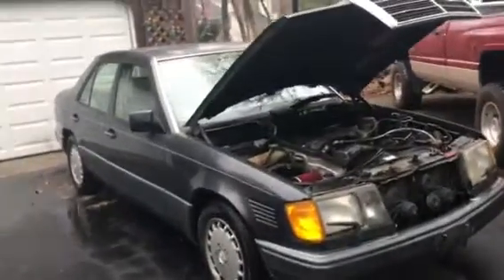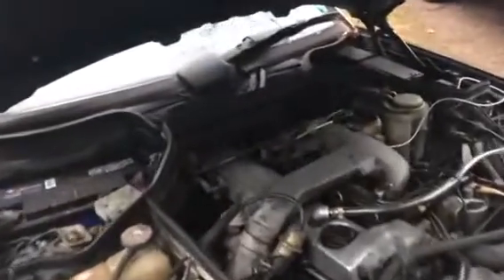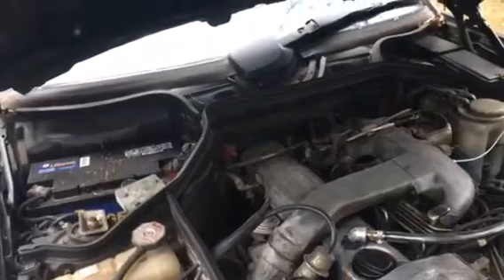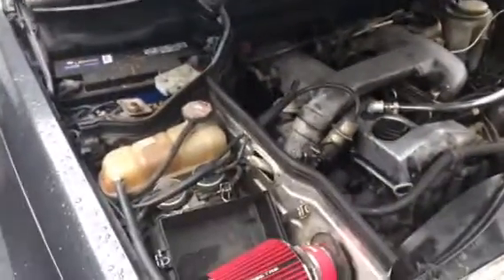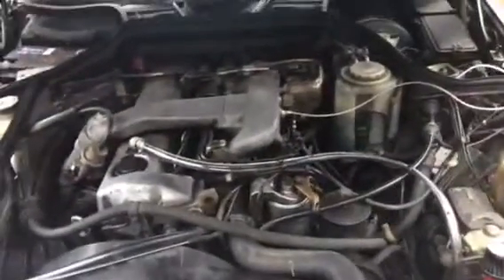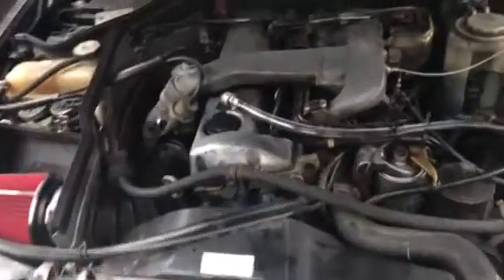What's up guys, I got the new Mercedes diesel — it's a 1991 Mercedes diesel with the 5-cylinder 2.5 liter turbo diesel. It's got 305,000 miles on it. I've done a few things since I've had it. I actually got it from my grandfather, so it's been in the family for a while.